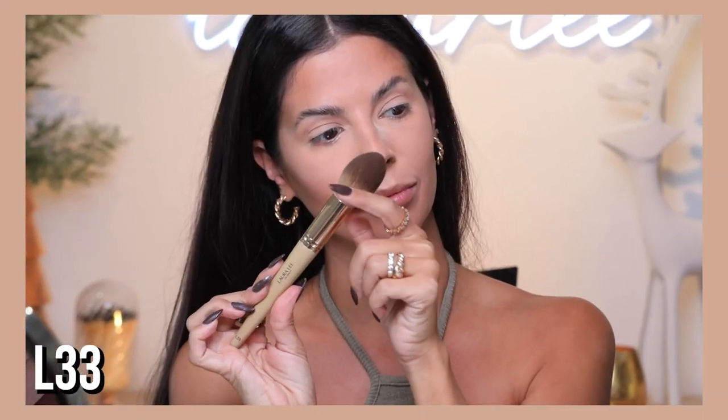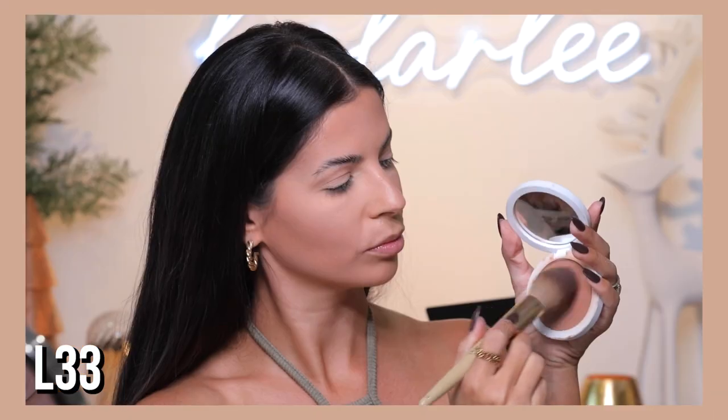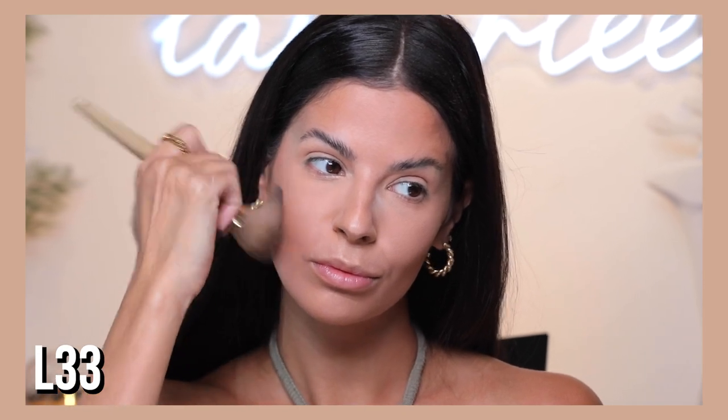Next is the L33 — this is a tapered blender, a large brush that fans out as you use it. I like to use this for any powder product. It has a nice tapered top — perfect for setting your under eye or for bronzer. I like to bronze up my face with this or just to add any face powder in general. This is your iconic brush for that.